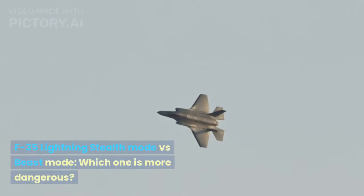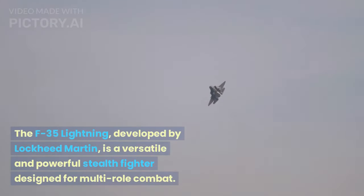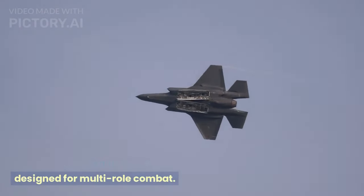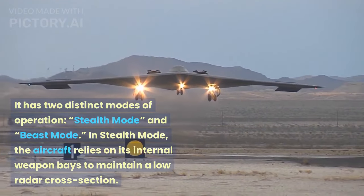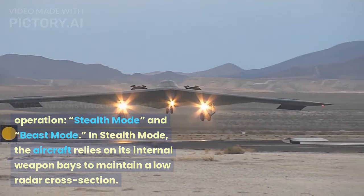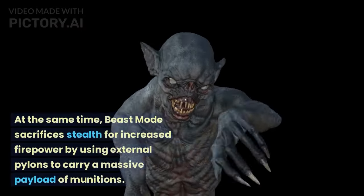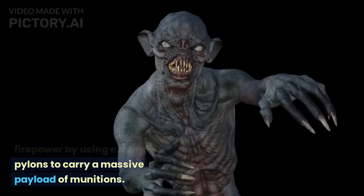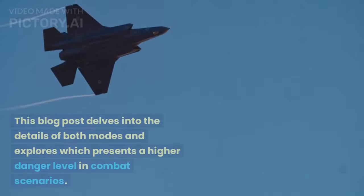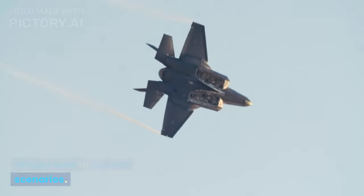F-35 Lightning: Stealth Mode vs. Beast Mode — which one is more dangerous? The F-35 Lightning, developed by Lockheed Martin, is a versatile and powerful stealth fighter designed for multi-role combat. It has two distinct modes of operation: Stealth Mode and Beast Mode. In Stealth Mode, the aircraft relies on its internal weapon bays to maintain a low radar cross-section, while Beast Mode sacrifices stealth for increased firepower by using external pylons to carry a massive payload of munitions.